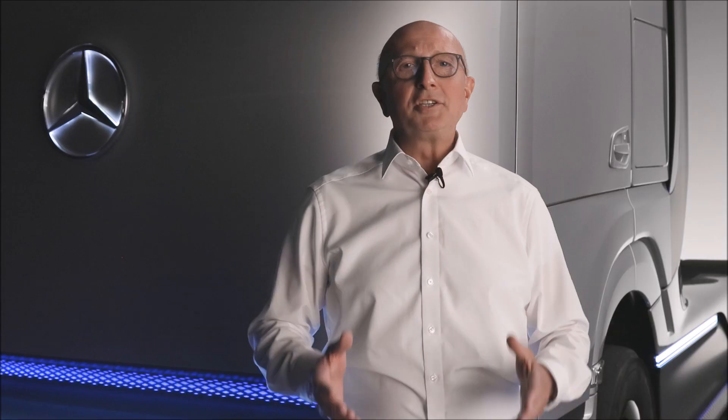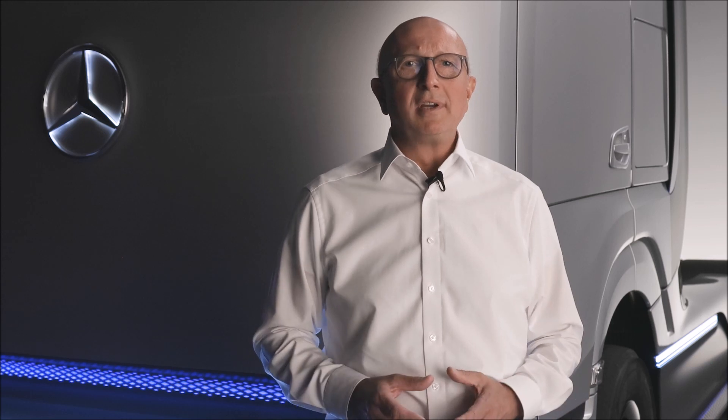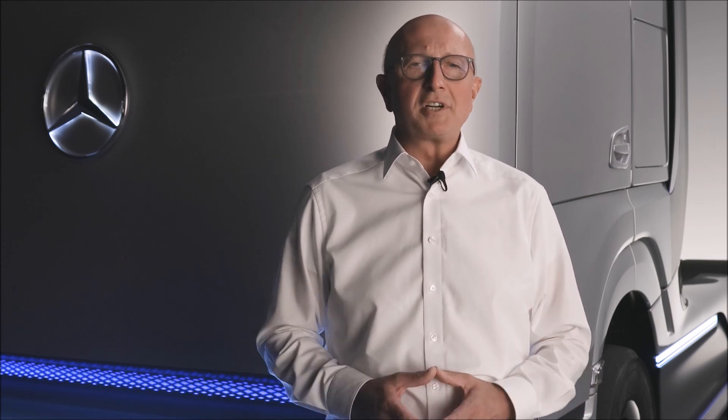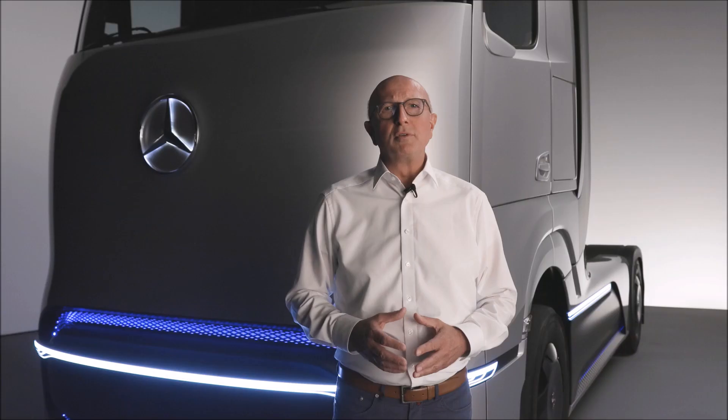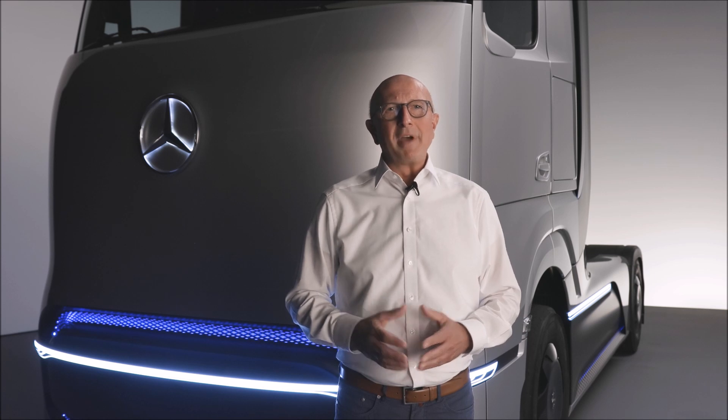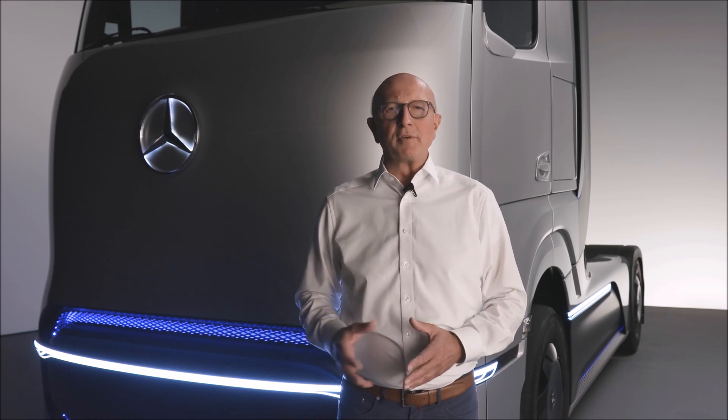As you can already see by the design of this truck, it stands for the future of transport — a future in which heavy-duty trucks are increasingly becoming CO2-free vehicles. Therefore, we are focusing on two CO2-neutral technologies: battery-driven and fuel cell-driven vehicles.